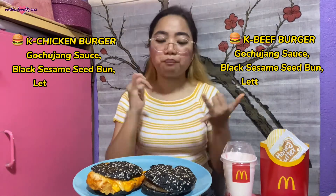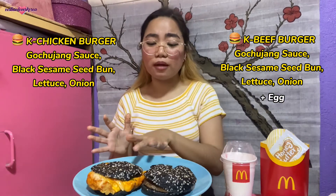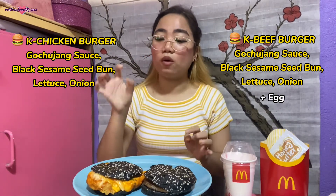So overall, the K Beef and K Chicken burgers are very similar — both have gochujang sauce and black sesame seed buns with lettuce and onions. The difference is that the beef has an egg while the chicken has cheese instead. For me, my favorite is the K Chicken. I'm a little disappointed in the beef, which I only tasted then shared with my family.